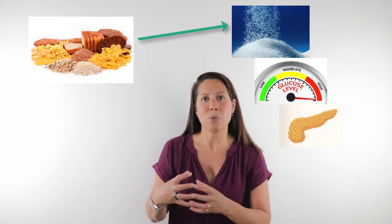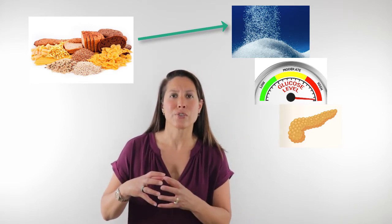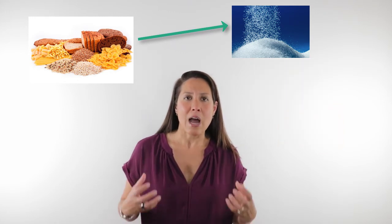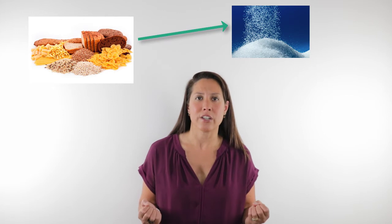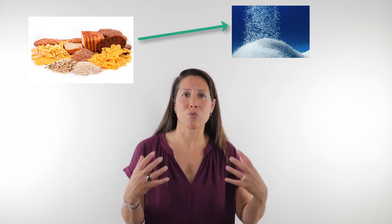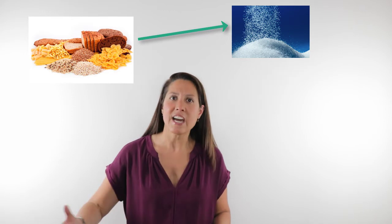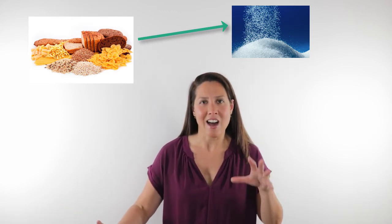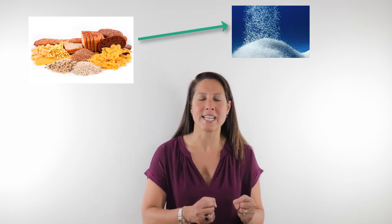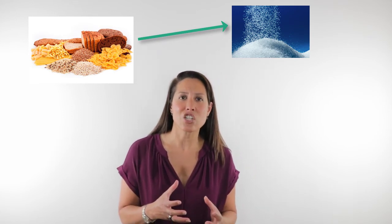The pancreas releases insulin to help bring those sugar levels down in the blood and move that sugar into cells so they can convert it into ATP. But often when our diets are filled with high amounts of sugar as well as high amounts of grains — and sometimes we've cut out sugar but our diet still has high amounts of grains — this can still contribute to an insulin resistance picture.